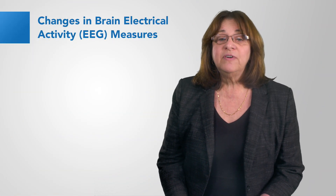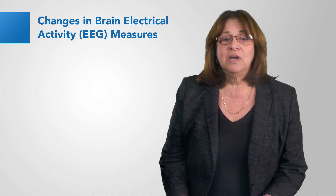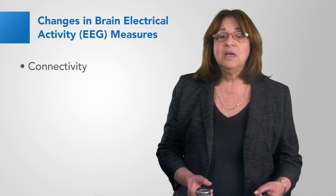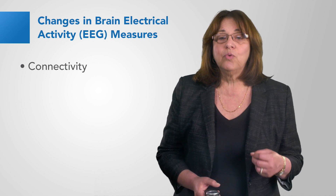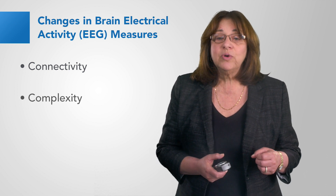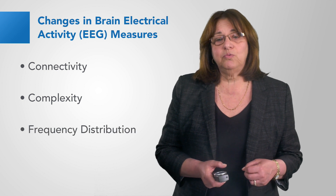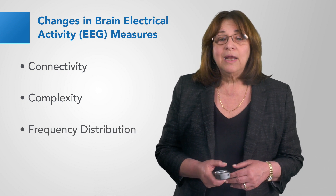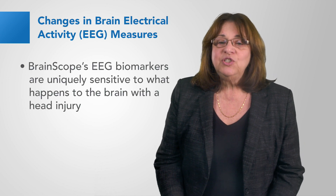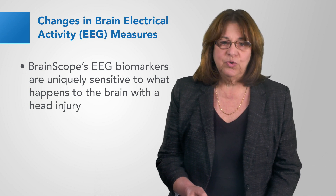Both structural and functional injuries result in changes in brain electrical activity, reflected especially in EEG measures of connectivity — reflecting disruption in neuronal transmission between brain regions — complexity, reflecting disorganization of neural networks, frequency distributions reflecting decreases in oxygen flow and glucose metabolism, and edema. Brain Scope's EEG biomarkers are uniquely sensitive to what happens to the brain with a head injury.